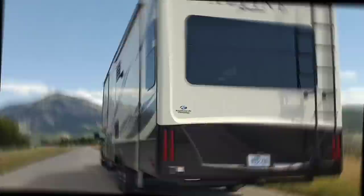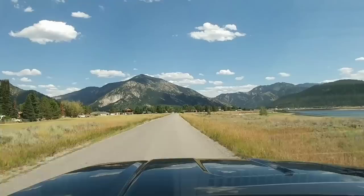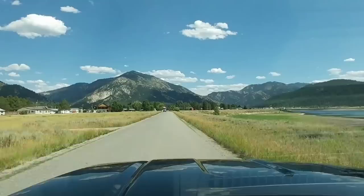All right guys, so we are on the road hauling this 15,000 pound Keystone Alpine fifth wheel. Right now it's probably closer to 12,000 pounds because I'm pretty sure it's empty — I don't think they packed this thing up full of gear. I think we're about to pass another truck doing a tow.